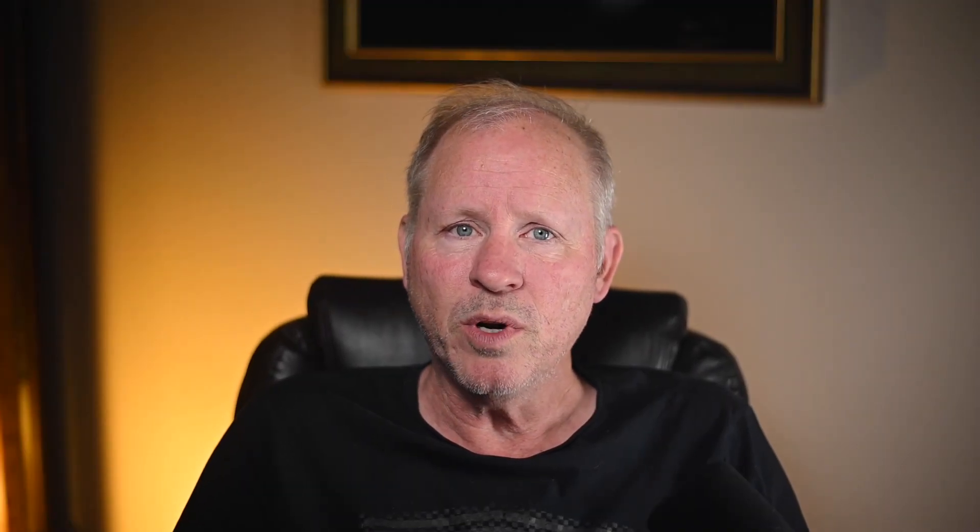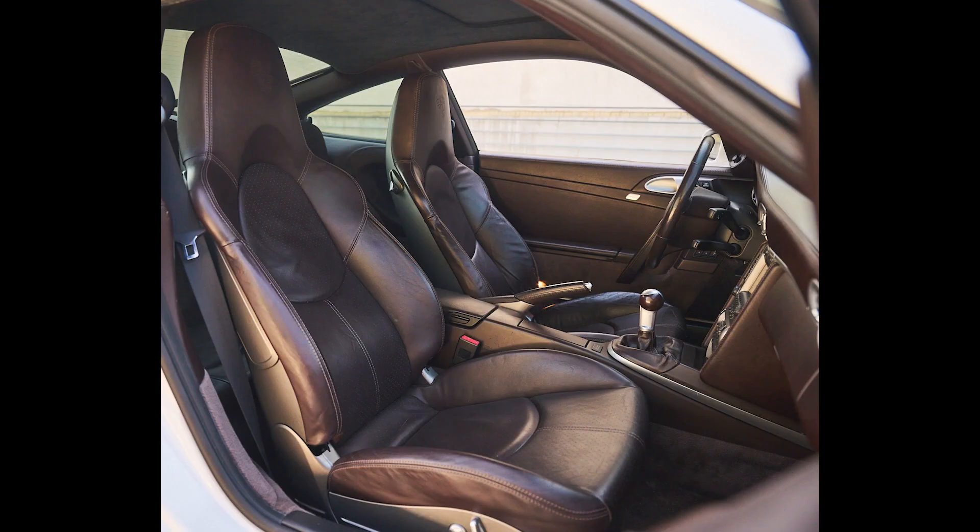A Carrera White 24,000-mile 2007 911 Turbo Coupe sold for $142,000. A sky-high price for this 997 Turbo — this cocoa leather interior example was very well sold.